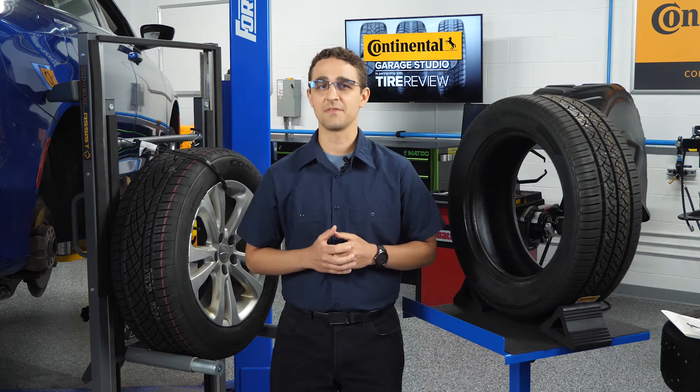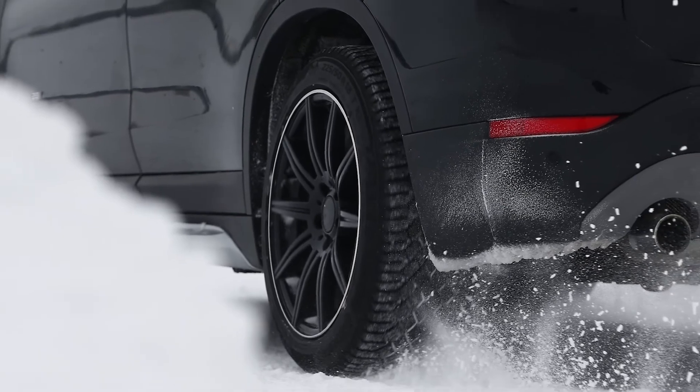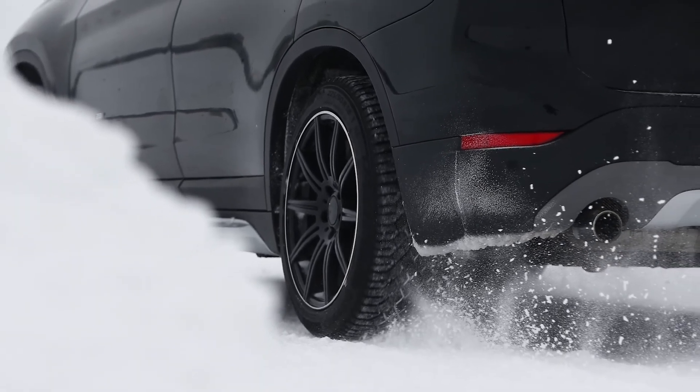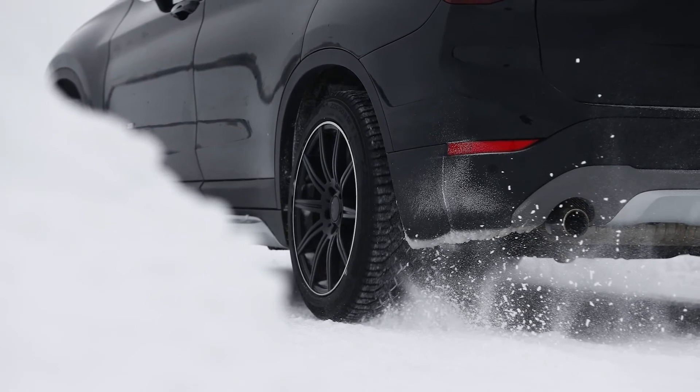They may not consider themselves to be a spirited driver, but since they wanted the 20-inch wheels, that's what came on the car. Because of this, expect to see the performance of Grand Touring tires continue to improve in wet and winter conditions, while still retaining the quiet and comfortable ride drivers expect.